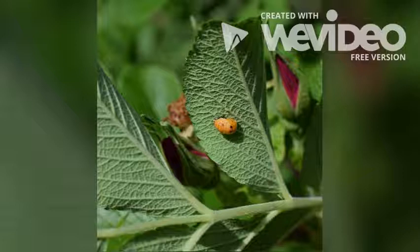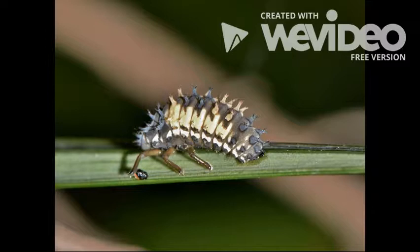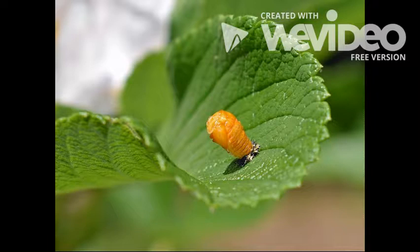Once they hatch, they begin their larva stage. Larvae look like tiny alligators with spotted long bodies. Once the larvae grows as big as it needs to, it attaches itself to a leaf.